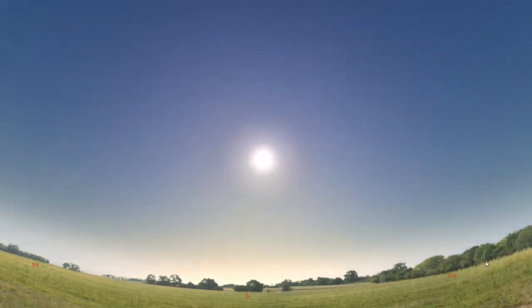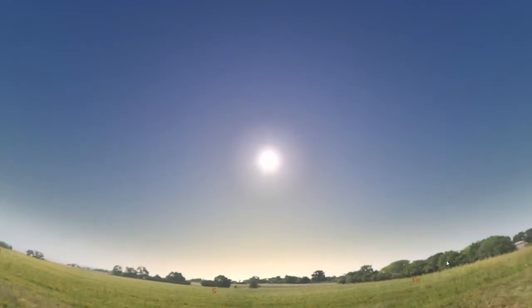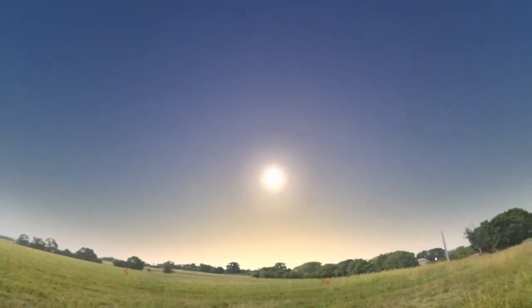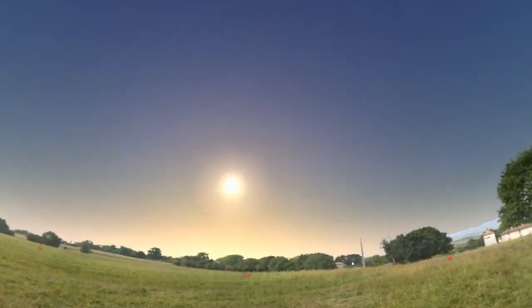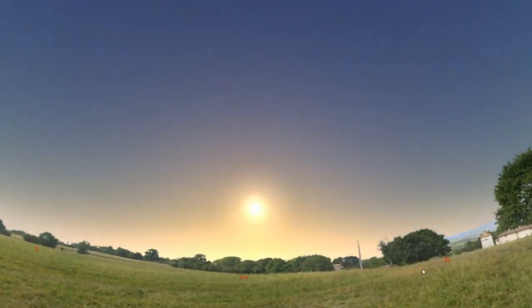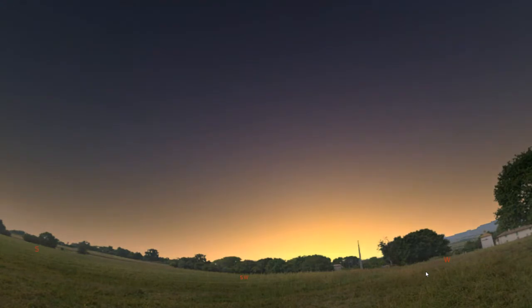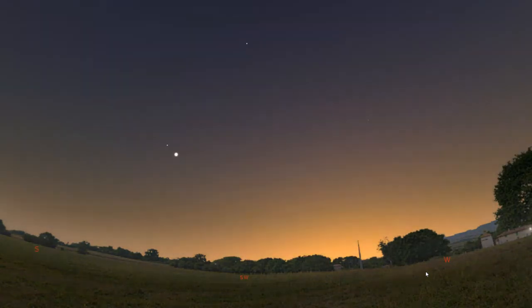What do you see happening to the Sun as time goes forward really fast? It appears to move across the sky and then set over towards the west. Then what's happening to the sky as the Sun sets? It gets darker and darker and the other stars are coming out.